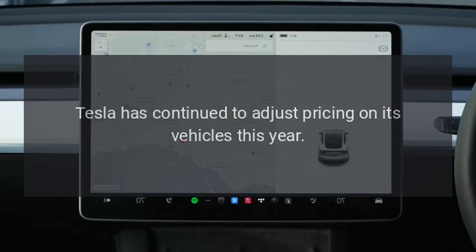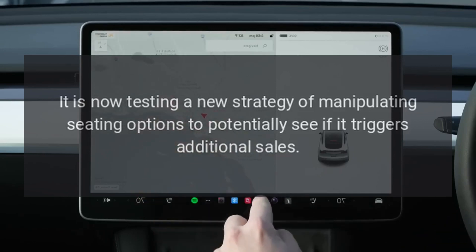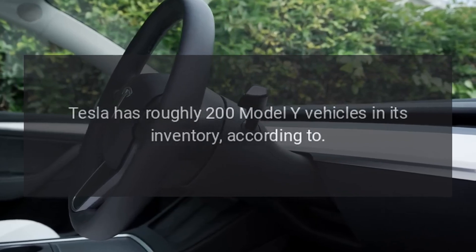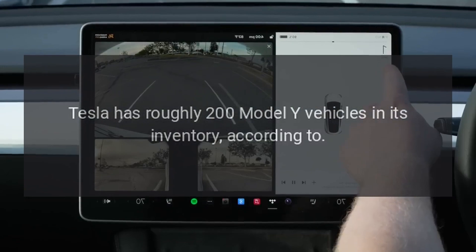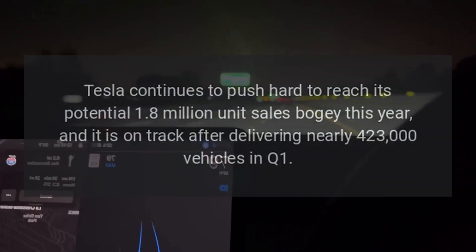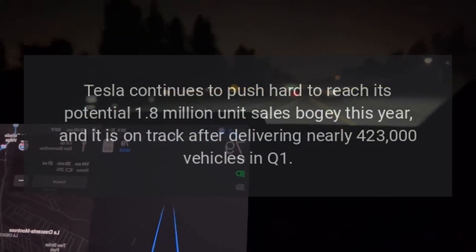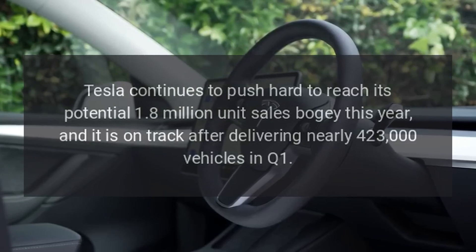Tesla has continued to adjust pricing on its vehicles this year and is now testing a new strategy of manipulating seating options to potentially see if it triggers additional sales. Tesla has roughly 200 Model Y vehicles in its inventory, according to Tesla data, which tracks the company's in-stock units. Tesla continues to push hard to reach its potential 1.8 million unit sales target this year, and it is on track after delivering nearly 423,000 vehicles in Q1.